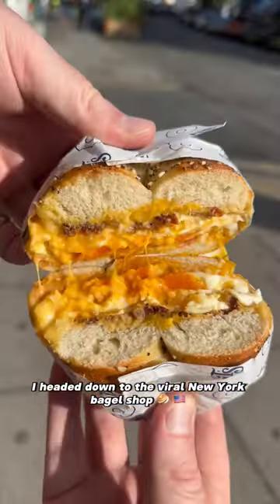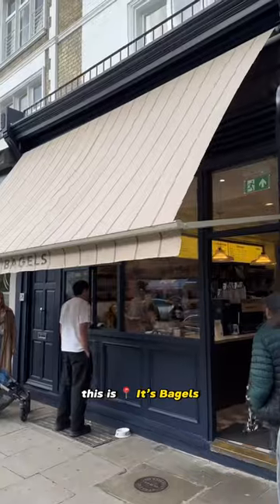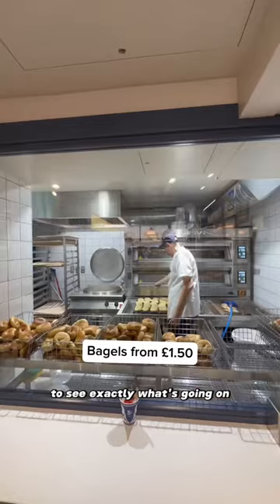I headed down to the viral New York bagel shop and it was that good it even got me doing a little dance. This is It's Bagels and we step behind the scenes to see exactly what's going on.